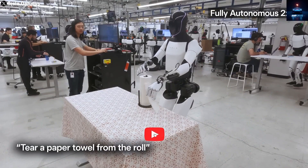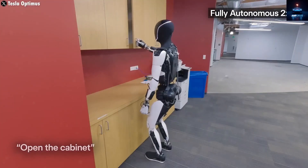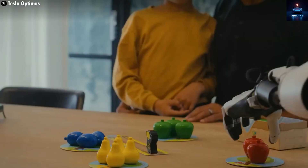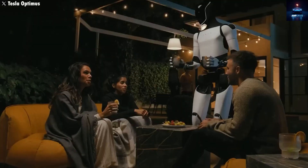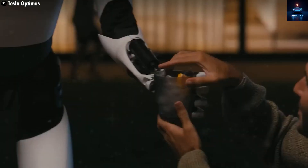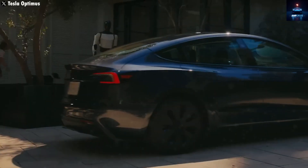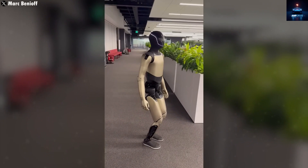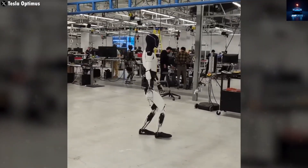To appreciate how far Optimus has come, we need to look back. When Musk first unveiled it in 2021 at AI Day, people laughed — it was just a person in a robot suit dancing. But one year later, Tesla showed a working prototype. It was clumsy, but it worked. By the end of 2023, Optimus Gen 2 could walk faster, fold clothes, hold an egg, and even dance smoothly. Then in 2024, it officially joined Tesla's production line, helping organize batteries and assist in assembly.